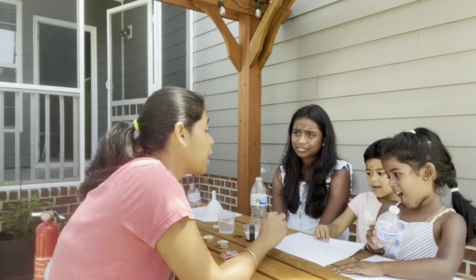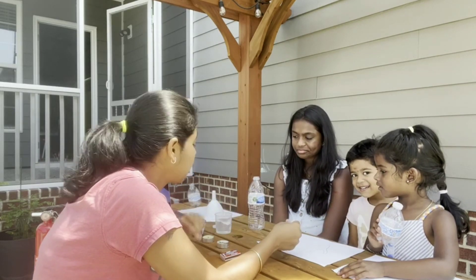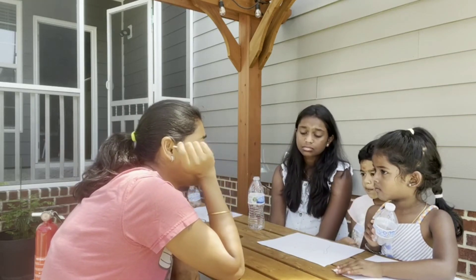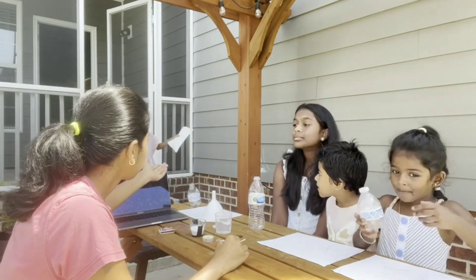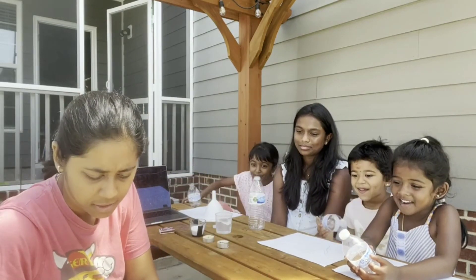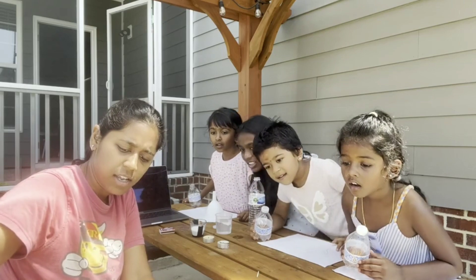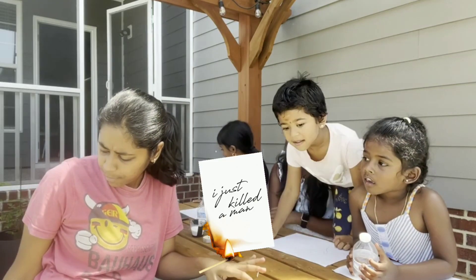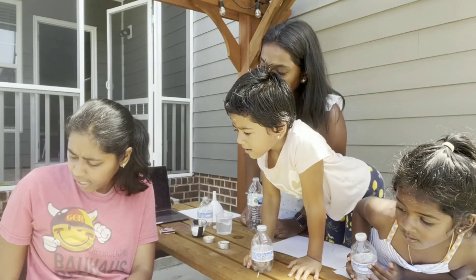So if this paper catches fire, you will not even see the paper — the paper will be gone. Okay, Isha, give the paper. See, mommy is putting fire on this paper. Now see, it will slowly... see how rapid the fire gets — it spreads very quickly and the entire paper is gone.